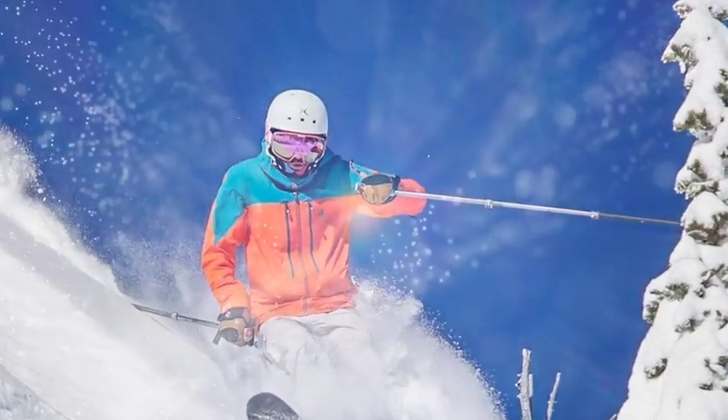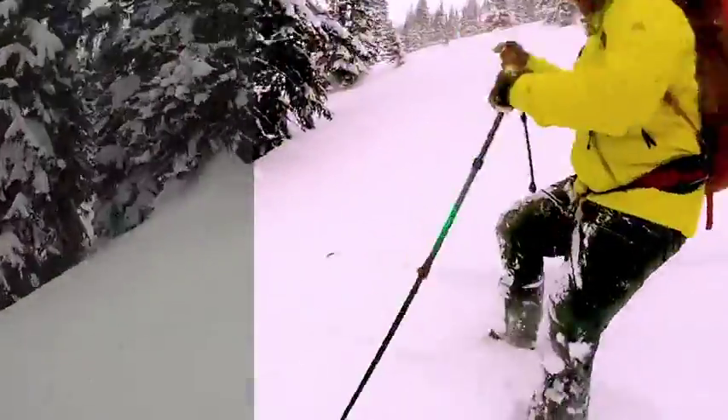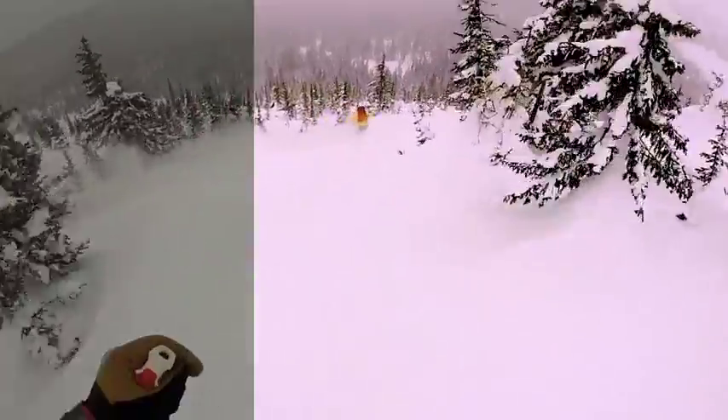D-Curve creates premium sunglasses and snow goggles for athletes and people like you, so that when you are out on the trail, road, or doing any outdoor activity, your performance is enhanced with crisp vision, helping you see objects more quickly, see color more vividly, with a higher level of contrast.